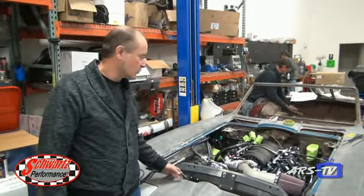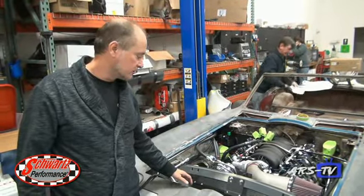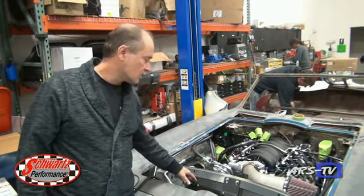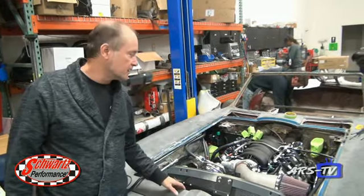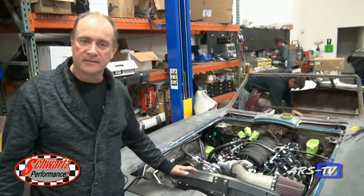This '67 Corvette is coming along. We're working on locking up all the wiring and getting all the details done. We've got the air conditioning installed, the serpentine drive, and we fabricated the air intake. We typically build everything first and then take it apart, paint it, and put it back together.